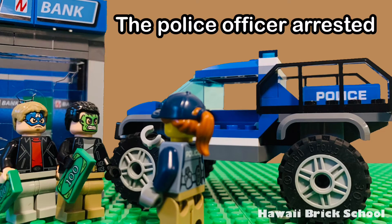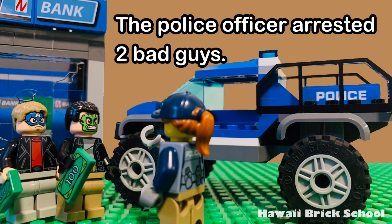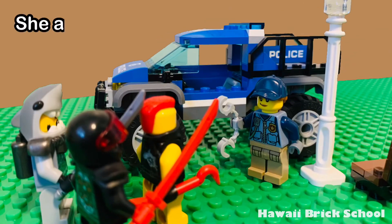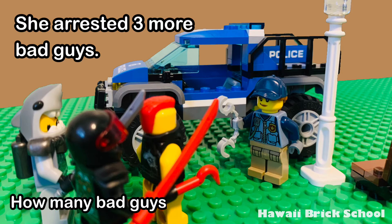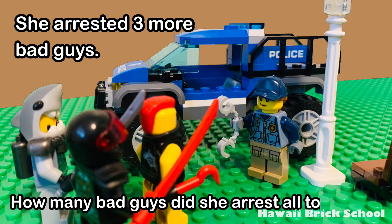The police officer arrested two bad guys. She arrested three more bad guys. How many bad guys did she arrest altogether?